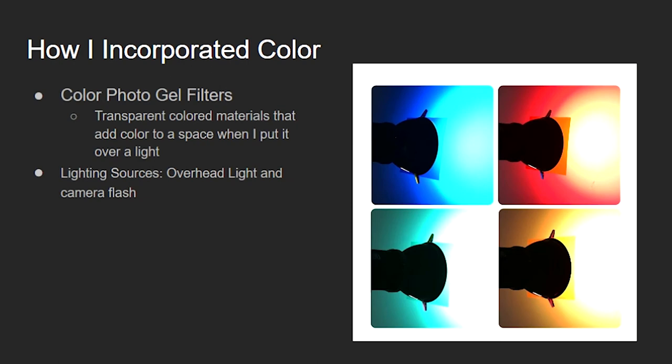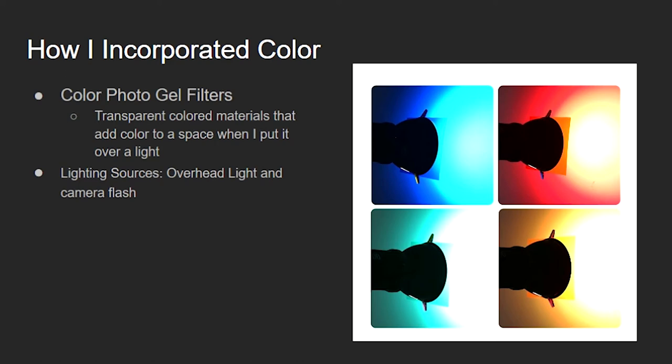How I incorporated color is I used photo gel filters. They come in all different colors, and they are basically transparent colored materials that add color to a space when put over a light, as you can see in my sample photos. For lighting, I had two sources: an overhead light over my water droplets, and the camera flash as my second lighting source.